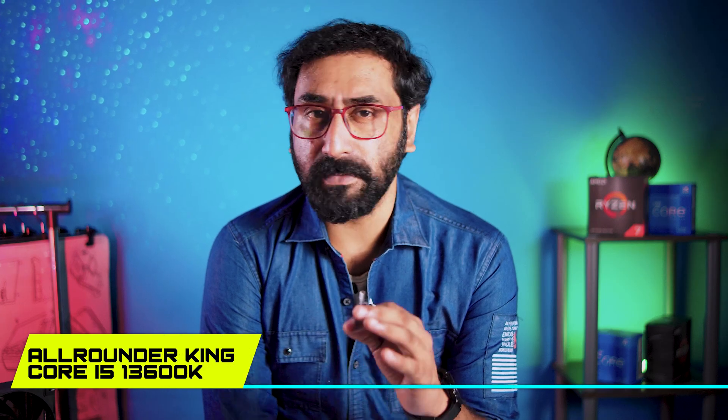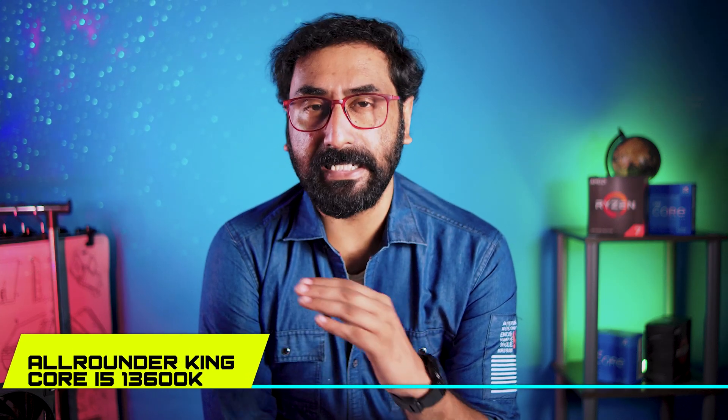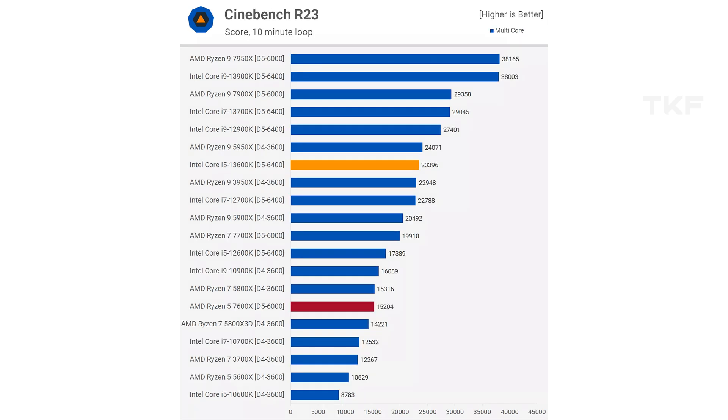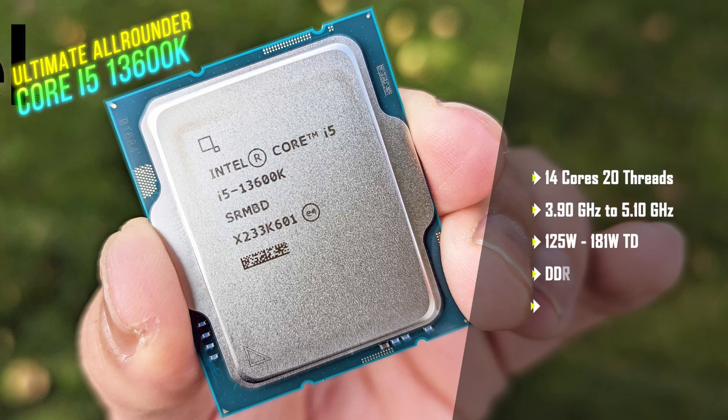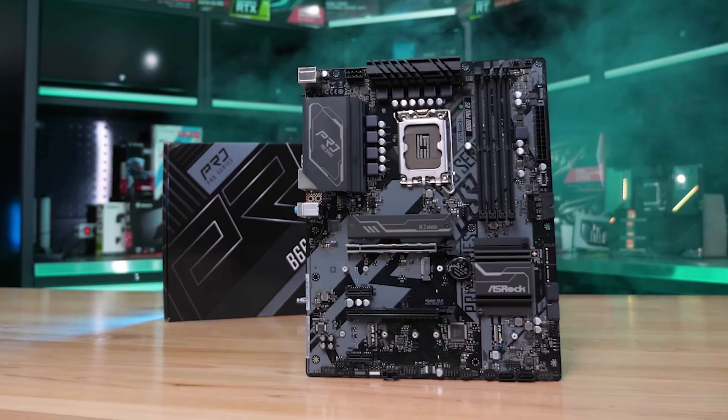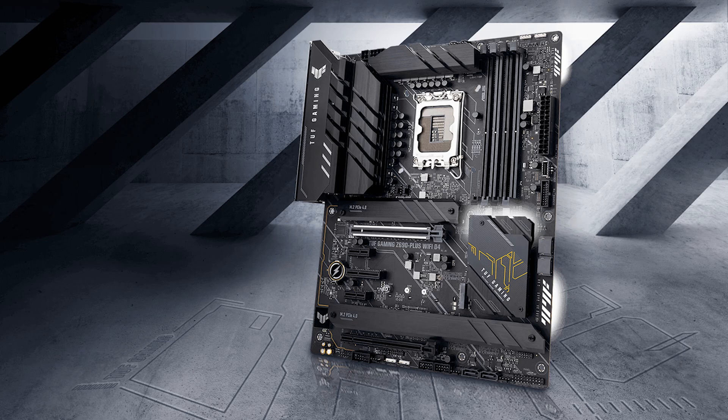If budget is not a constraint, the ultimate all-rounder CPU is the Intel i5-13600K — a beast processor. It performs close to the i7-12700K at a similar price range of around 30,000 to 31,000. It has 14 cores and delivers an insane amount of productivity performance, handles high-end gaming easily, and supports both DDR4 and DDR5 memory.